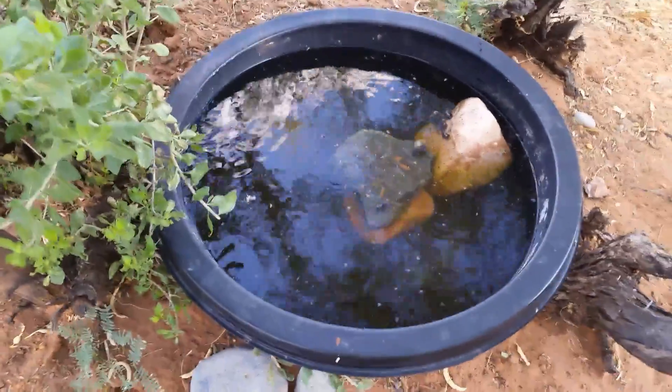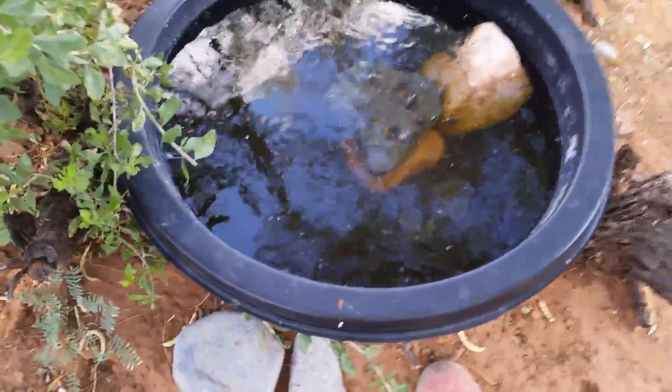Good morning. It's Thursday, July 5th, and it's been a while since I've videoed to let you see the progress on the growth of the tadpoles. I think it's been, what, two, three weeks? Anyway, here they are.